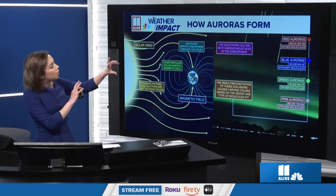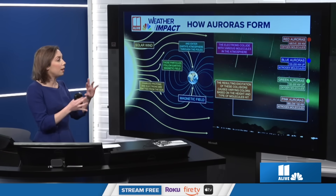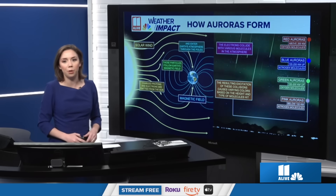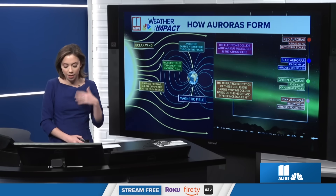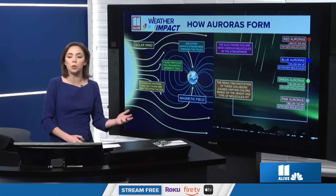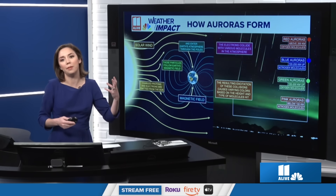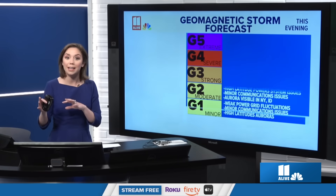We see those green shaded auroras — sometimes blue — but more than anything we see red and green auroras. Those green auroras are 100 to 200 kilometers up, and they're reacting with oxygen molecules in the sky. When the electrons are hitting these oxygen and nitrogen molecules in our atmosphere, it's exciting them. They go into a different state, and then as they go back down in their state, they release that beautiful color. Auroras can actually take different shapes in the sky as well.